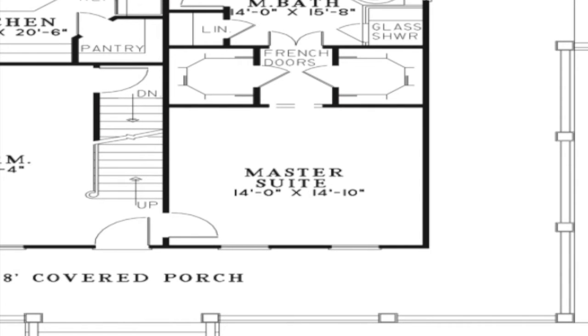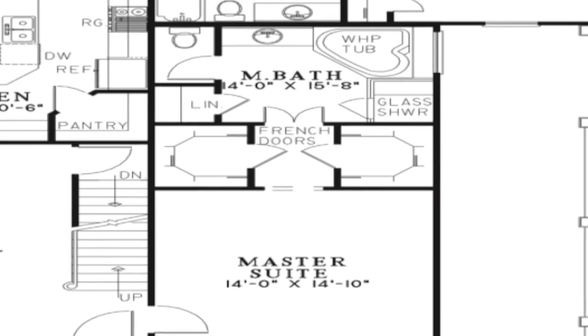To the right of the great room is the master suite. His and her walk-in closets surround elegant French doors in the master suite, leading to the well-appointed sizable bath. The master bath is sure to please with its corner whirlpool tub, walk-in glass shower, linen closet, and private toilet room.